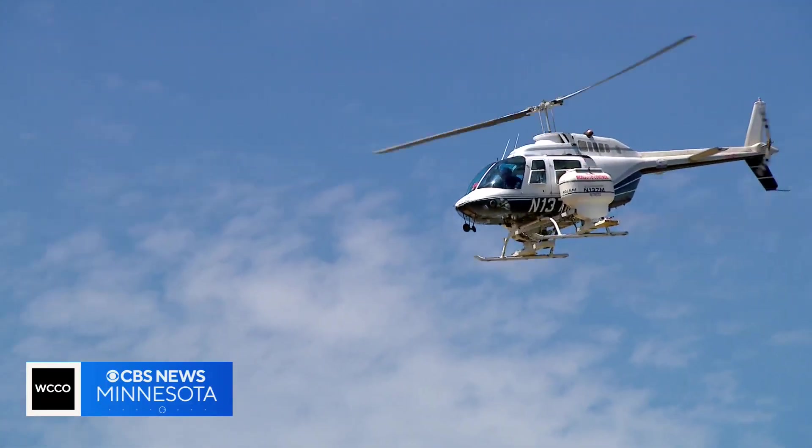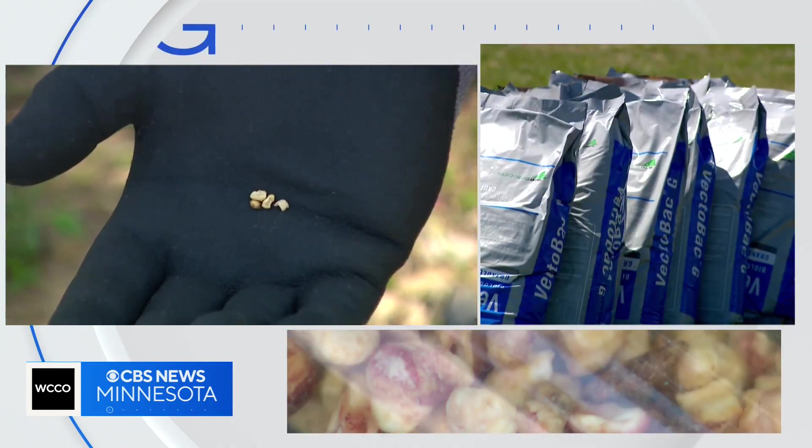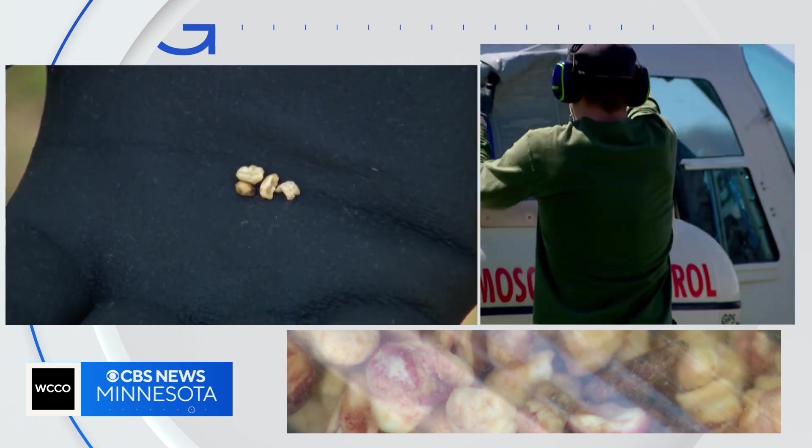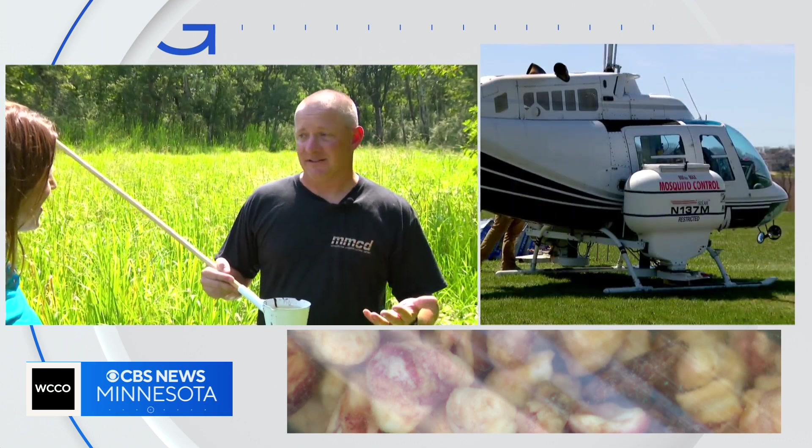It's a different treatment than the one that comes out of the helicopters. That's called BTI. It's a soil bacteria that's naturally occurring, and it's carried through dried-up kernels of corn to take out mosquito larvae. It basically gives them a fatal stomach ache.